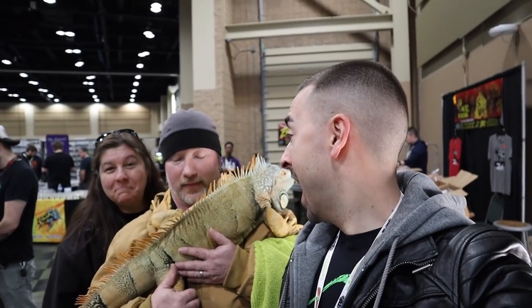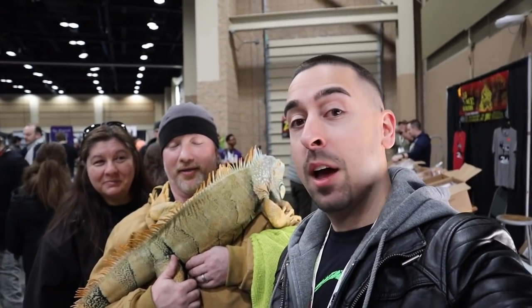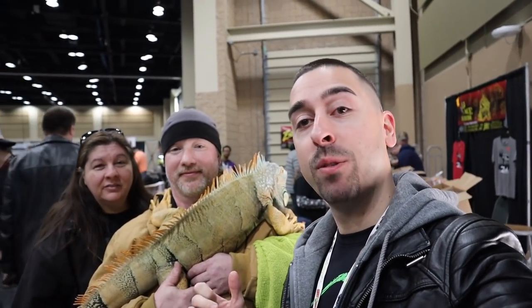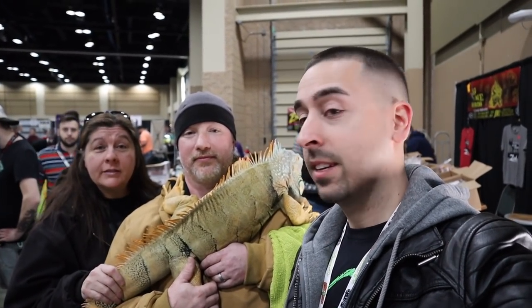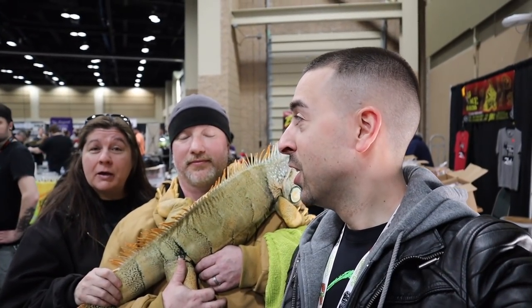I'm here with Jimmy and Rose from House of Ig, and this is Abe — a 24-pound massive green iguana. I have never seen a green iguana of this size. So tell us, is this normal? Do they always get this big? No, they don't. Abe is seven years old and he is a little abnormally large for his age, at about 24 pounds.